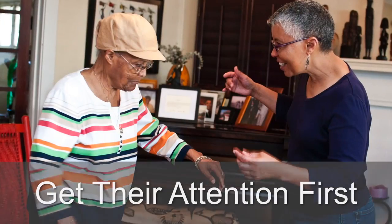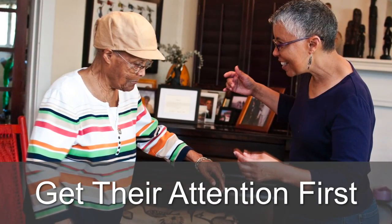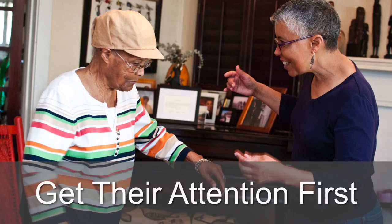First, make sure you have their attention. You can reduce a lot of frustration by establishing eye contact before you begin speaking. Don't assume that just because you're standing in front of someone with Alzheimer's disease they're paying attention to you. Alzheimer's robs people of their peripheral vision, so even if you're standing just a little bit to someone's side, they might not see you at all.